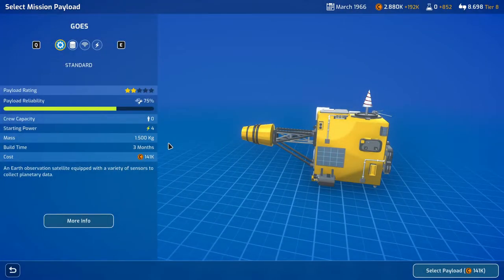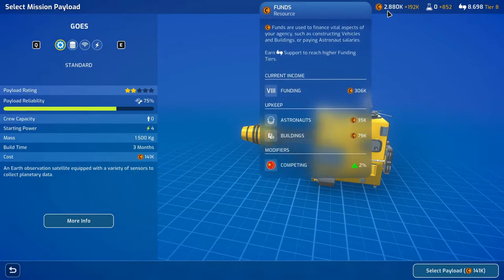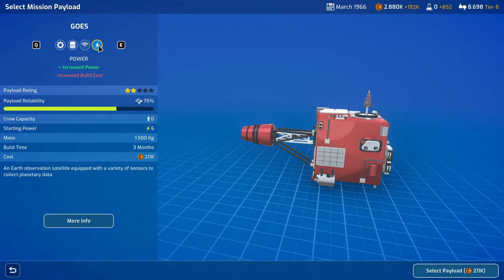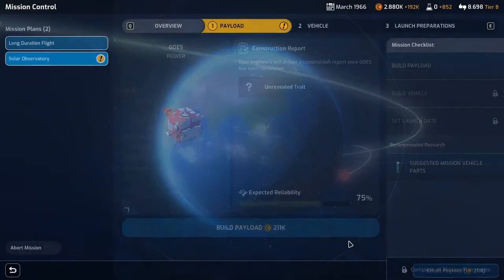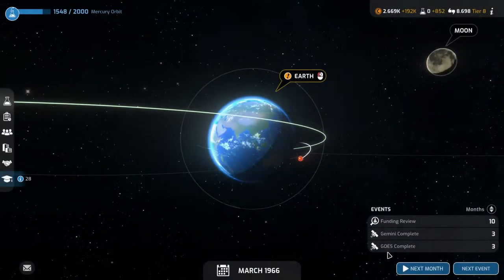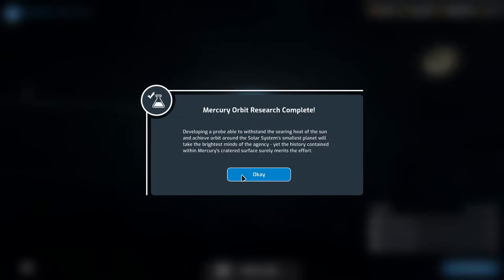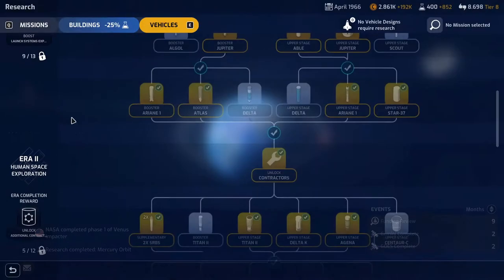Let's plan the mission. We're not in need of funding right now but we will be, so we'll do the increased power and build that payload — three months. Both Gemini and GOES are done in three months. Mercury orbit research complete. Developing a probe able to withstand the searing heat of the sun and achieve orbit around the solar system's smallest planet will take the brightest minds of the agency.